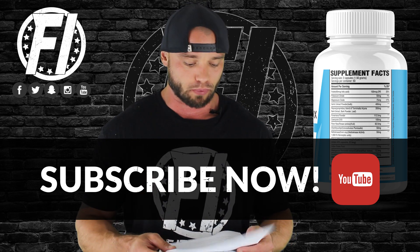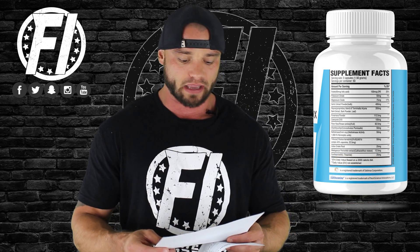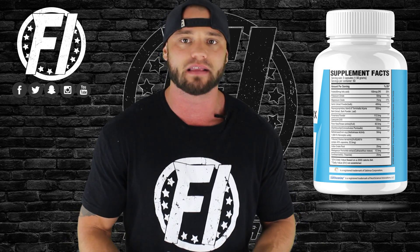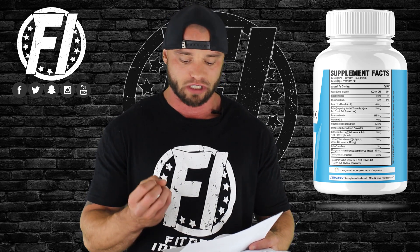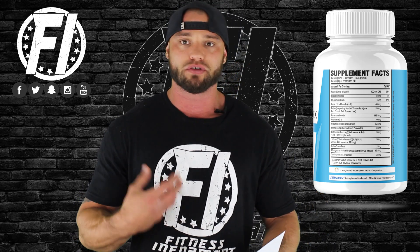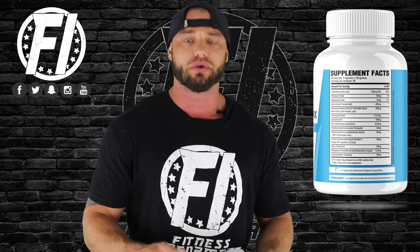The next ingredient is Punervia powder at 112.5 milligrams. This is an herb used in traditional Indian medicine that has been around for 3,000 years, without a lot of clinical research behind it. It acts as a diuretic, which means it helps increase blood flow and thereby reduces hypertension. Anytime you can increase blood flow — whether through nitric oxide or a diuretic like this — it can help alleviate your blood pressure. It may also make you sweat a little more.